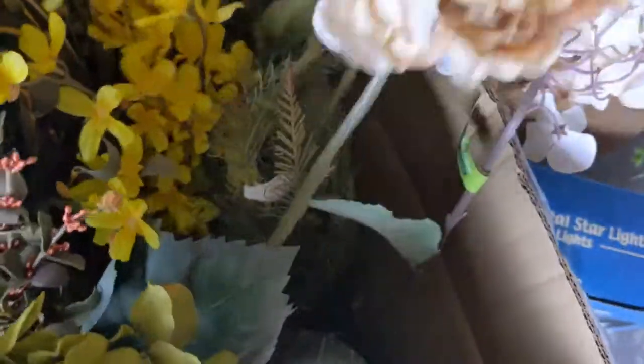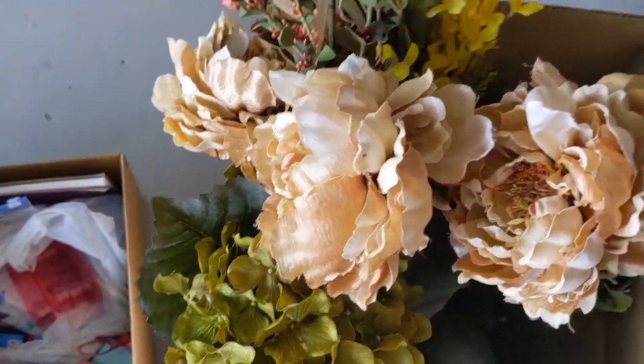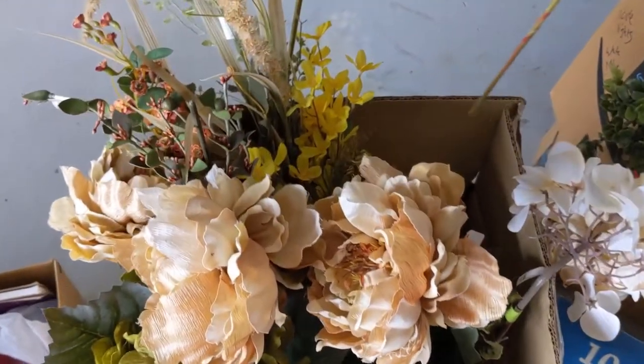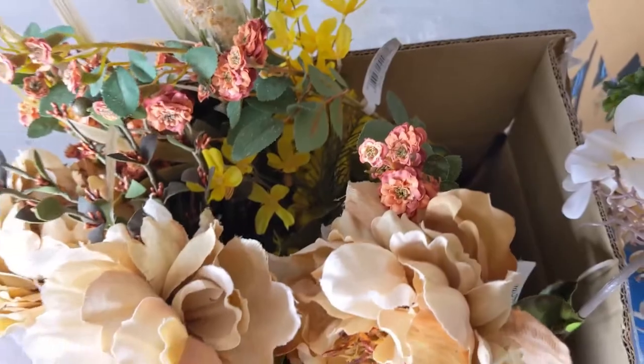You know, they could probably use a good dusting, but for the most part you can use them. Flowers are expensive even when they're 50% off. I figured some of this stuff, I don't recognize some of the labels but I don't really care — I could use it for something and I will.